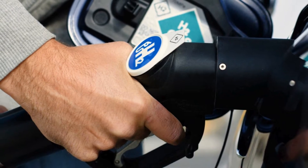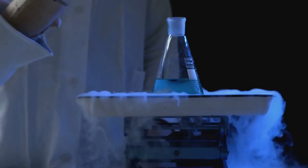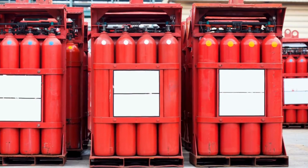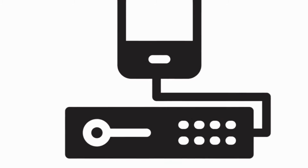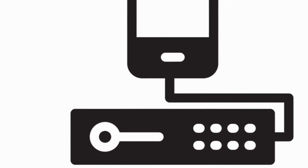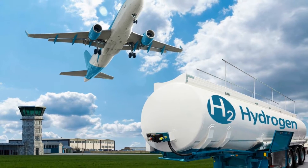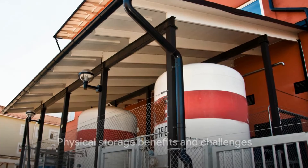The other main technique is liquefaction. Picture this: it's like turning steam into ice. By cooling hydrogen to cryogenic temperatures, we can store it in liquid form. Again, the goal is to maximize storage density. However, these methods aren't perfect. They face challenges such as lower energy density compared to fossil fuels and safety concerns related to high-pressure or extremely cold storage conditions. Physical storage has its benefits, but it's not without its challenges.